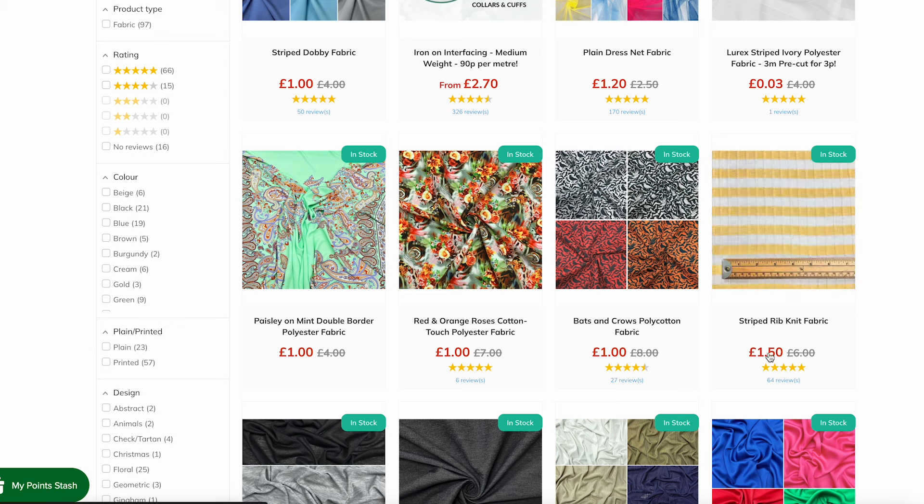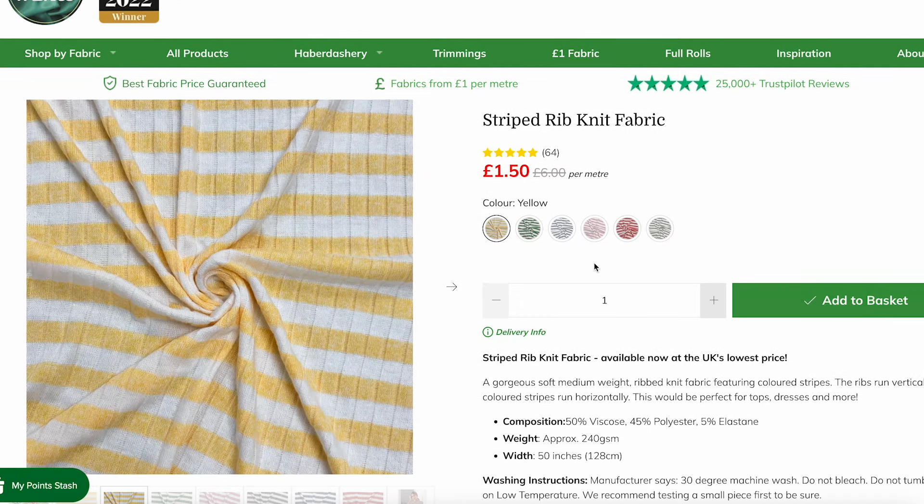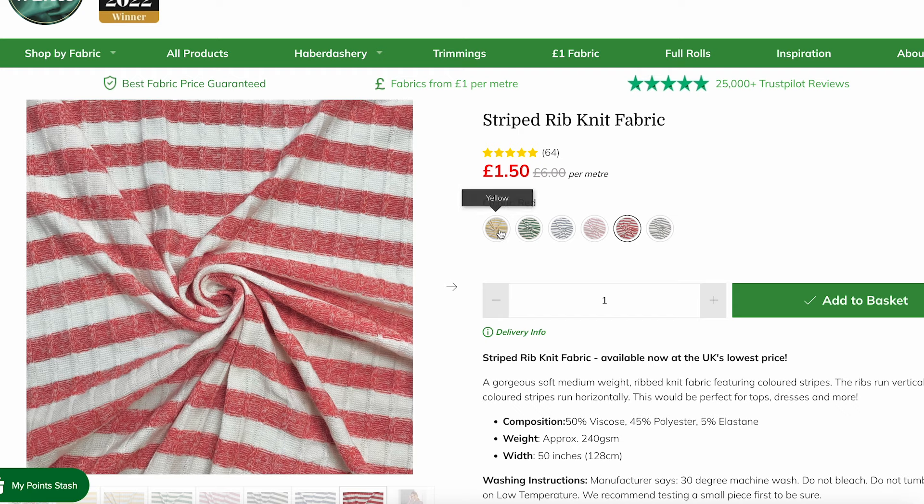This one is really cool — it's a striped rib knit fabric. If I want to make a toile of a sewing pattern I'll use a fabric like this because it looks nice and easy to use. I actually bought this fabric the other day and it's come in the post so I'm going to show you what that looks like. If I click into it you can see it's £1.50 per meter, it was £6, and they have all these different colour options to choose from. I ended up getting the yellow.